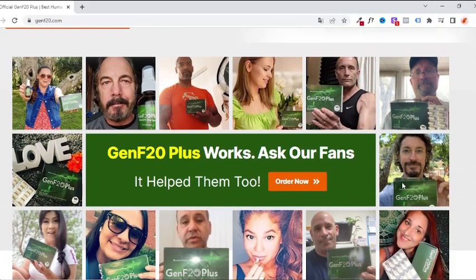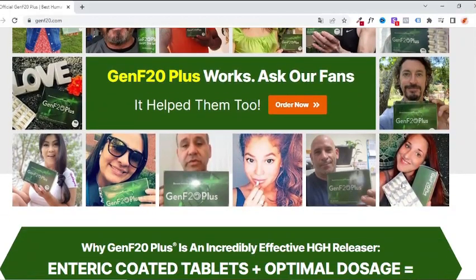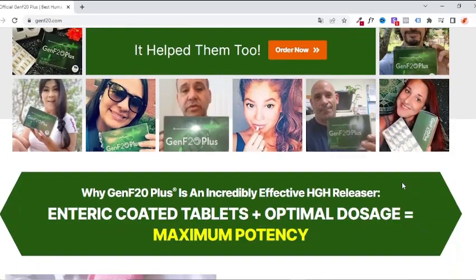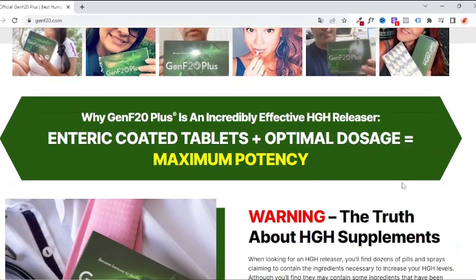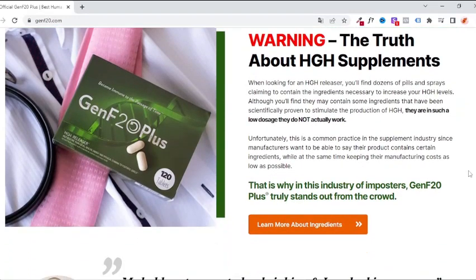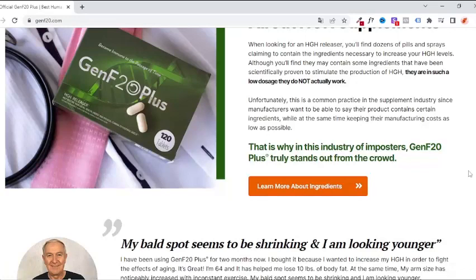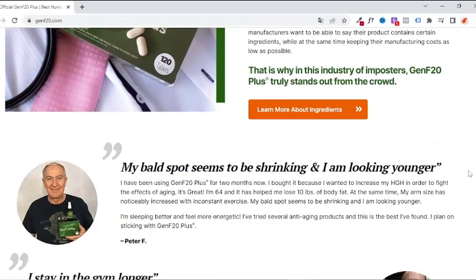Some of the ingredients are: GABA, which boosts growth hormone; velvet deer horn, which also helps with growth hormone; GTF chromium mineral, which helps burn fat and increase muscles; L-ornithine HCI; L-arginine HCI; L-glutamine; L-glycine; L-tyrosine; L-lysine HCI; L-isoleucine; L-valine; Tribulus; Astragalus; Colostrum; Pituitary Powder; and Phosphatidyl Choline.